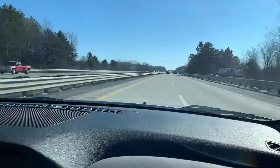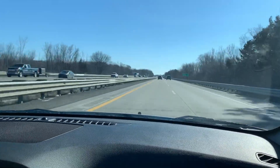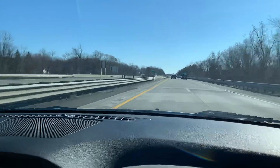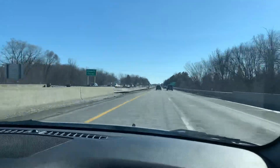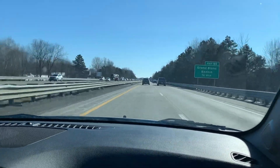This is going to be a really nice economical car for somebody. Appreciate you watching our video today, and if you could please like and subscribe, I'd appreciate it.